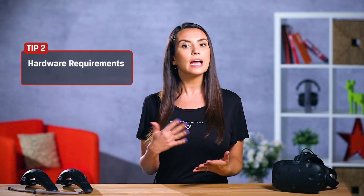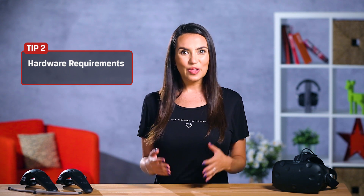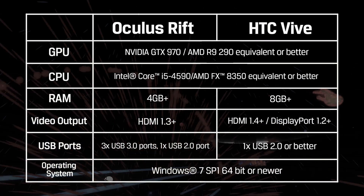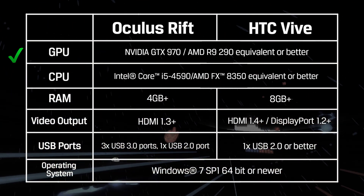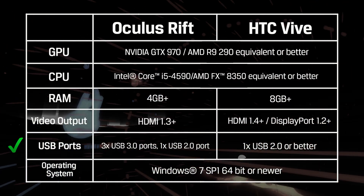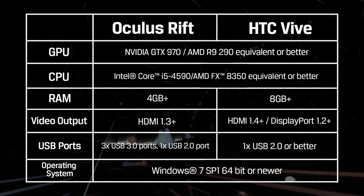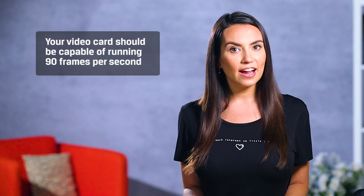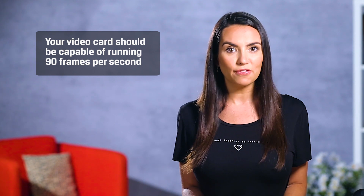We'll cover the basic system requirements next, and hopefully you can save a few bucks by using some existing hardware. An entry-level VR system might not be as unreachable as you think. There's a good chance that if you have a newer system from the past two years, you only need a graphics card. Here are the minimum VR specs for both HTC and Oculus: a fourth-gen Core i5 with a modest amount of RAM and some spare USB ports should do the trick. The video card is where most people might need an upgrade, as VR specs require a higher-end card capable of running 90 frames per second.